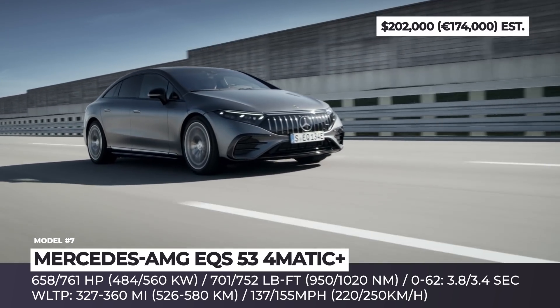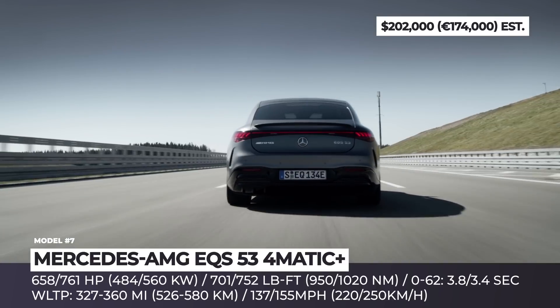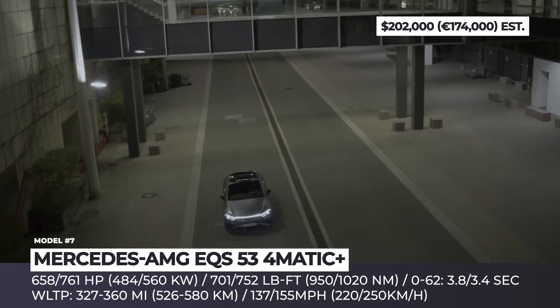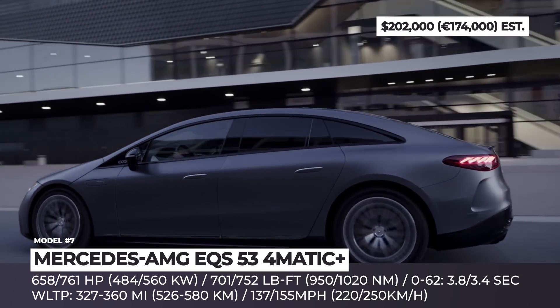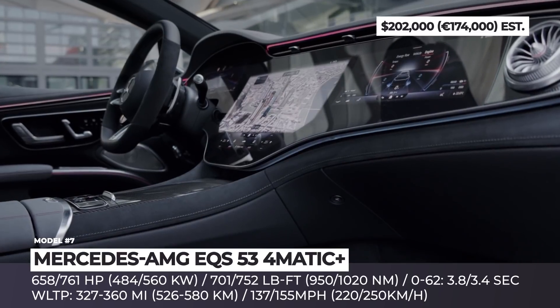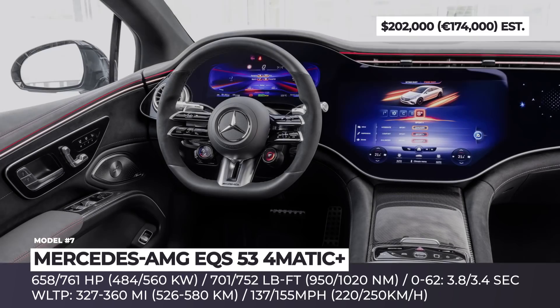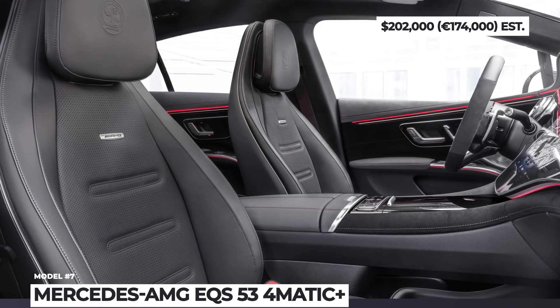Depending on the configuration and wheel size, up to 360 miles of range is possible, while the 200 kW DC charging allows to recover another 180 miles in just 15 minutes. As standard, two electric motors deliver 657 horsepower. But buyers of the optional AMG Dynamic Plus package will have a boost to 761 horsepower and 752 pound-feet of torque.